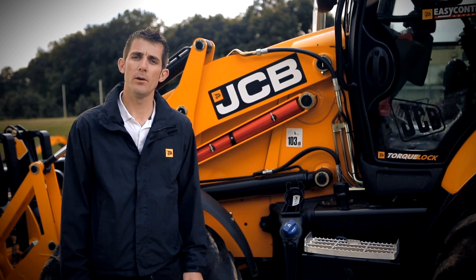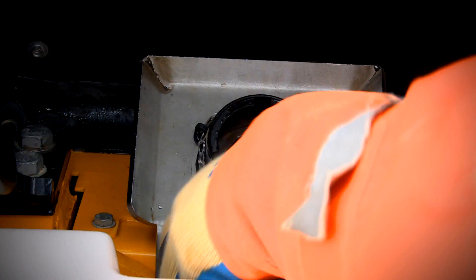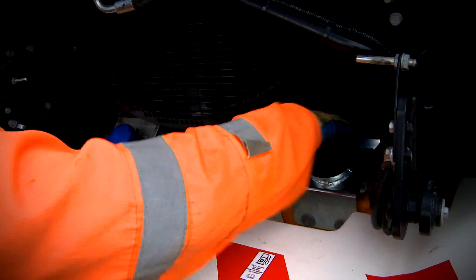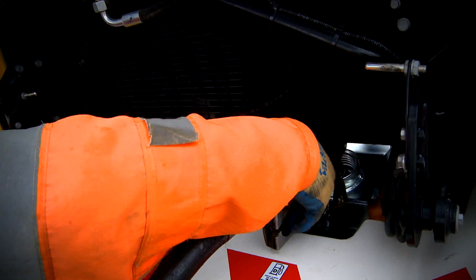This is where you refill your AdBlue fluid. When refilling your AdBlue tank, cleanliness is paramount. Ensure that only AdBlue is placed into the tank and likewise AdBlue is not placed into the diesel tank, otherwise this will result in high costly repairs.